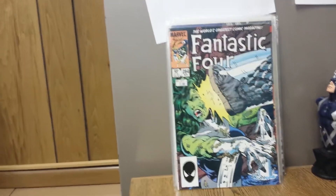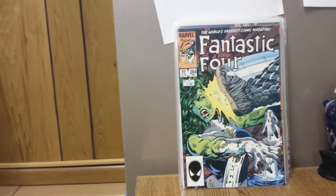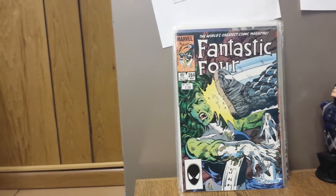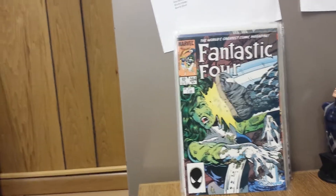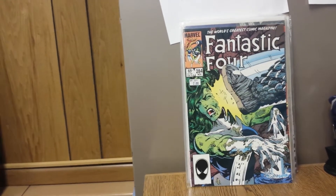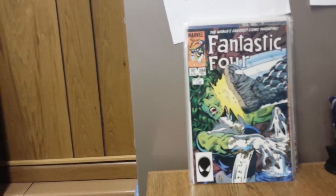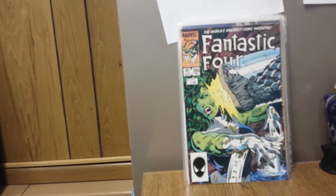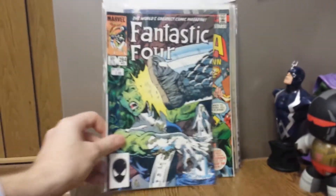I thought I'd showcase this with the Fantastic Four ending here within three or four months. This is Fantastic Four 284, and this is where Invisible Girl becomes Invisible Woman. If you're a fan of the FF and are just nostalgic for them as their series comes to a close — and I don't think it'll stay gone forever — this is a dollar bin book. Cool book.